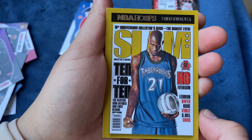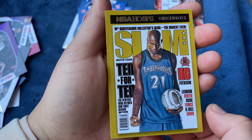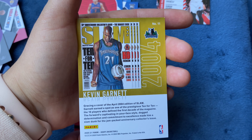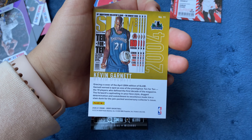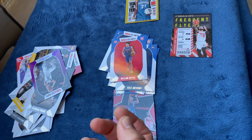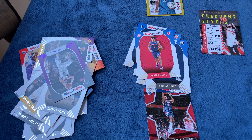Guys, this is cool — they did jersey swaps and now they added Slam magazine covers. This might be the best series of NBA Hoops. Let's turn it to the back — Kevin Garnett! And it's number 11 too! Wow. All right guys, thank you so much for tuning in. Let us know in the comments who you think won — go back and check out her full collection too!